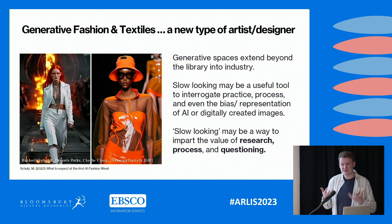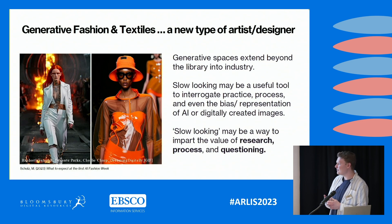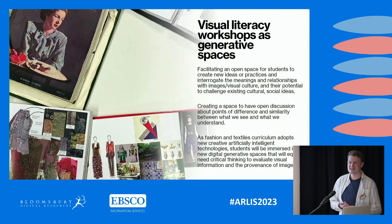In a practical sense, the library is a generative space, and this extends beyond education into industry. In the fashion industry recently we saw the first AI fashion week. Sitting with students and talking about how images are created can be a really useful tool to interrogate practice. Even more importantly, many of these AI tools perpetuate white and western biases seen in visual culture. This makes it a really good and important talking point — to have conversations with students about how images are created and how data and information is pulled into these tools.